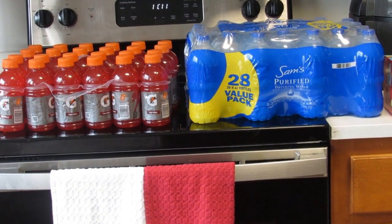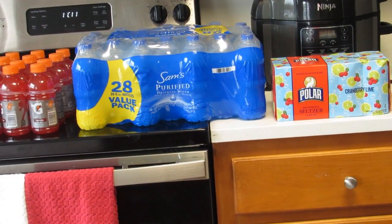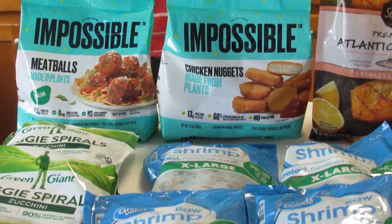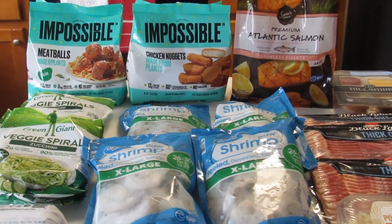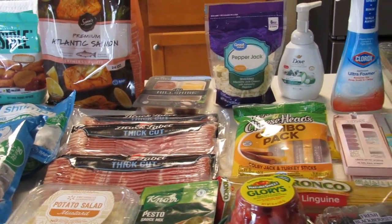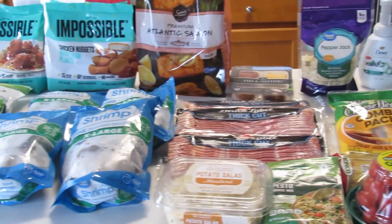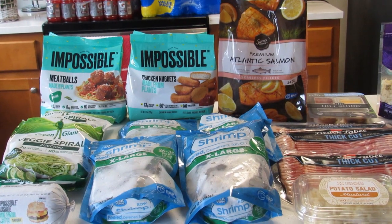That is everything from Shopkick — I got like 1,225 kicks and then I got $8 in my bottom there. The Impossible meat stuff — the meatless items — was like a $4 or $5 rebate I believe. Thank y'all so much for watching and I will talk to you guys later, bye!